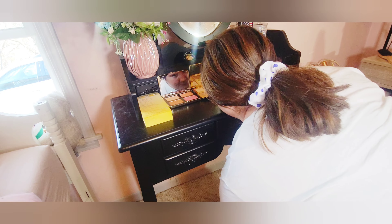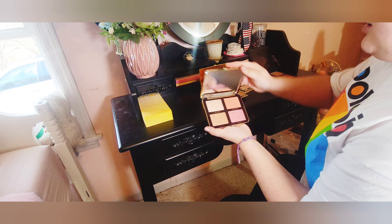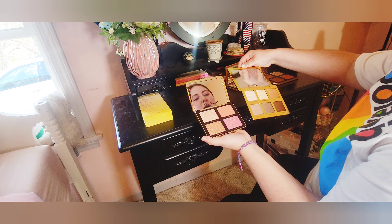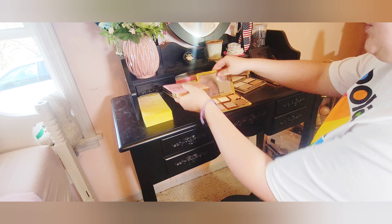These two Too Faced products I am keeping — this is like the Sugar Peach wet and dry, and then this is the Too Faced contour, I think it's the Cocoa Contour. So I'm going to be keeping both of these.